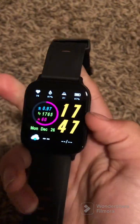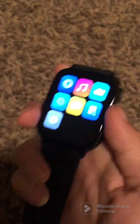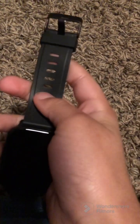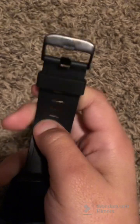Hi guys, today I'm basically going to be your fortune teller — I'm going to tell you what watch would be best for you. If you lose your phone a lot like I do, and you like extra features and have contacts on your phone, then this is the best watch for you.